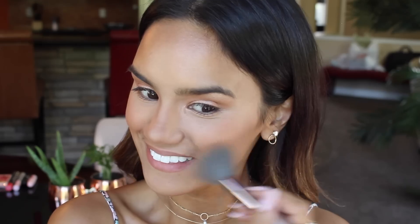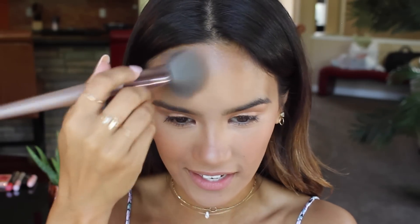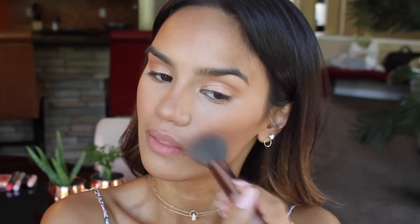Here we go — it is a very warm bronzer, which I like. I think warm bronzers look more realistic and sun-kissed. Look how pretty that is! I'm in love with this palette. I didn't think I was going to be so in awe of it. I've never used a Becca bronzer before, so this is equally as exciting. I'm just going to load up on the bronzer. I love this palette.